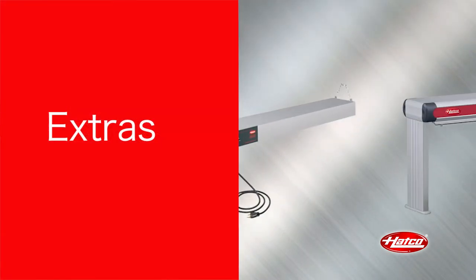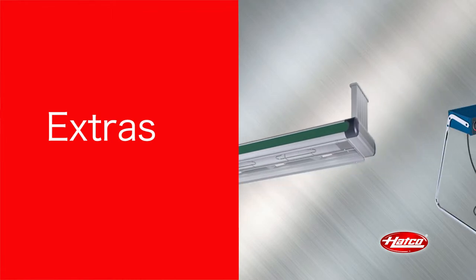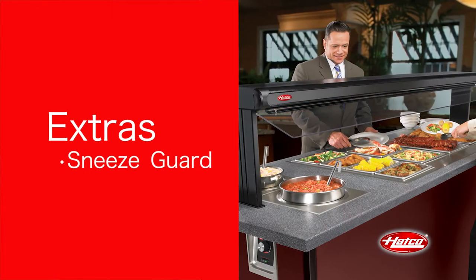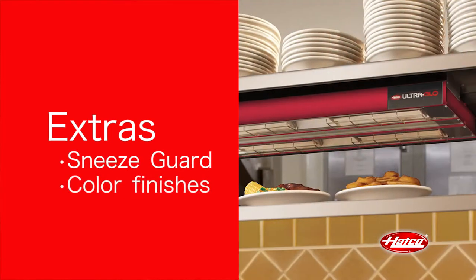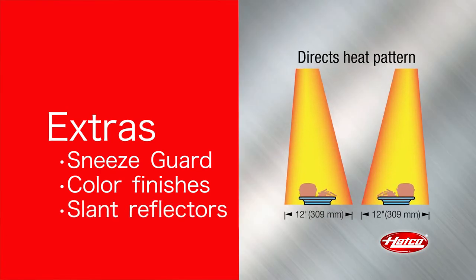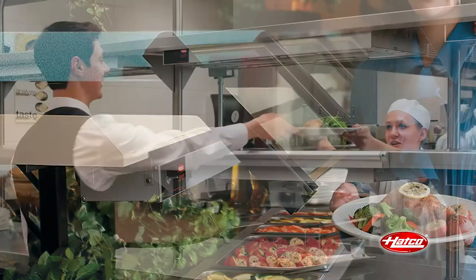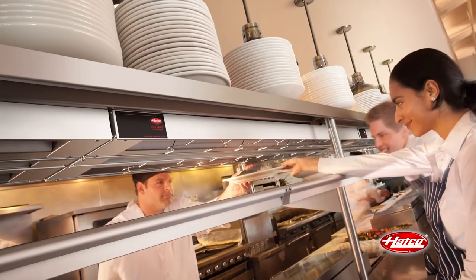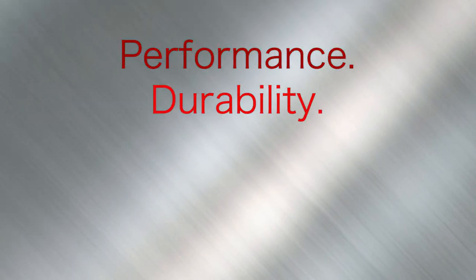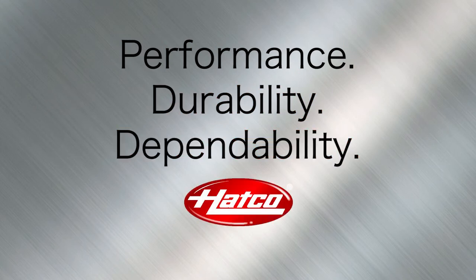A wide range of extras make HATCO food warmers ideal for front-of-house locations. Protect food products with the sneeze guard option. Various color finishes are available to complement the decor of any restaurant. Slant reflectors are available at no charge, focusing the heat front or back, putting the heat where it's needed and improving service from kitchen to customer. Performance. Durability. Dependability. HATCO — people who serve products that solve.